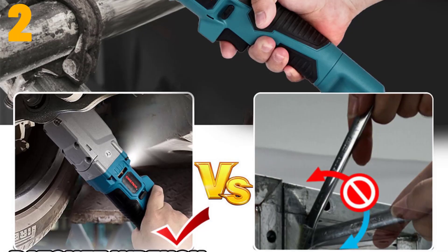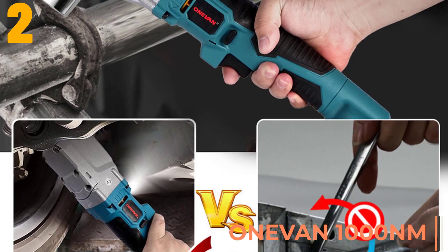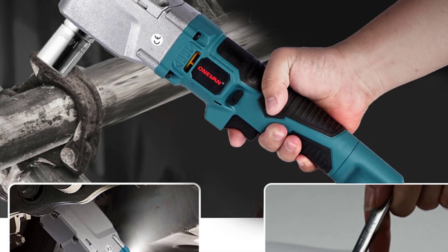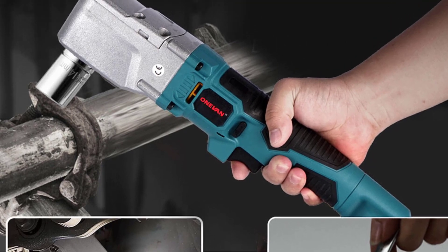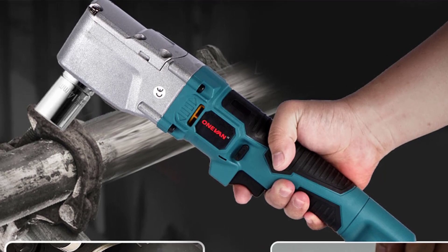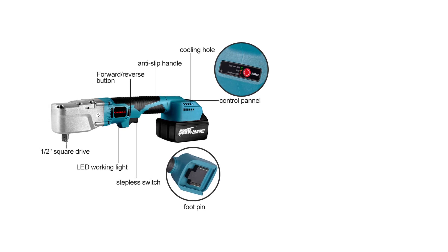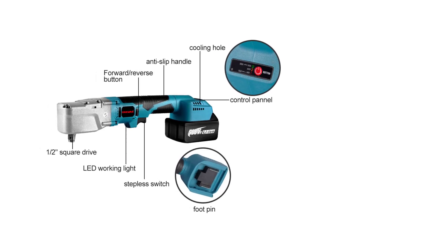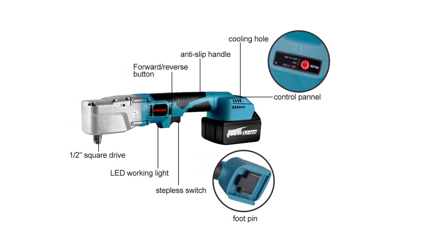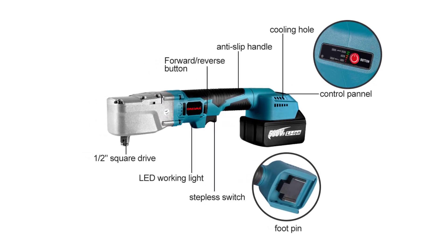Item number 2 is the 1BIN cordless wrench. Specifications — Brand name: 1BIN. Power source: battery. Weight: 3.1 kg. Dimensions: as pictured. No load speed: 4800 RPM. Max torque: 588 Nm. Rated input power: 2400 watts. Model number: 1BIN rechargeable electric wrench. Power source: electricity. Origin: mainland China. Certification: CE.